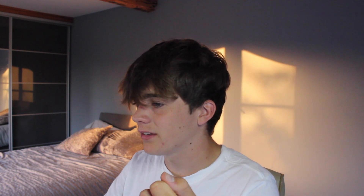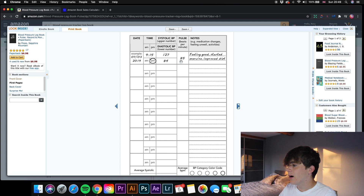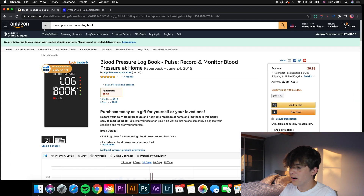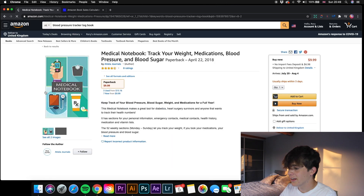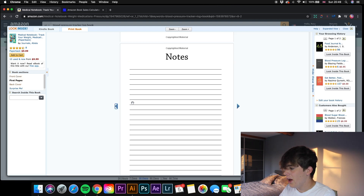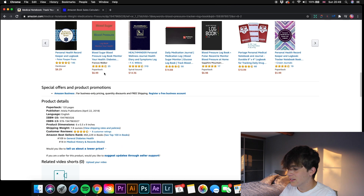Looking inside one of these blood pressure trackers, it gives the date, time, your pulse, extra notes, your different BPs and all that. Another one is selling for $9.99 and is literally just a notes book — a medical notebook with a best selling rank of 65,229. Blood pressure trackers are a great niche to get into, really untouched, and I believe there is great opportunity there for you guys.